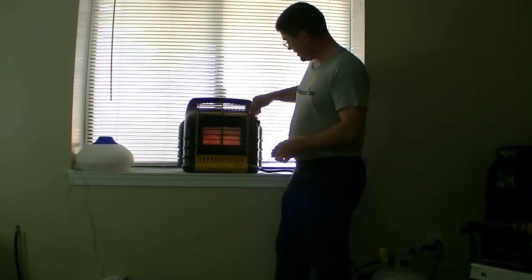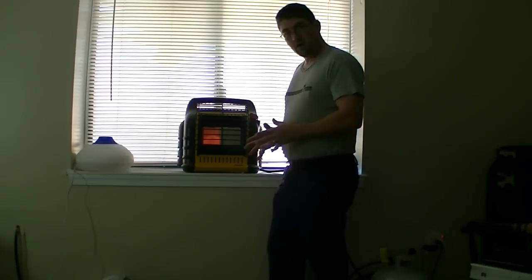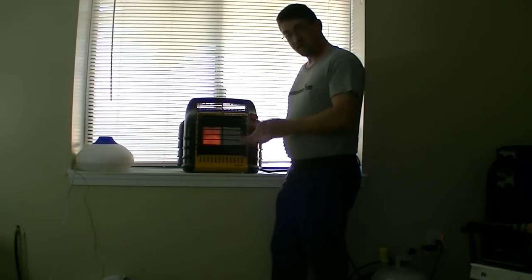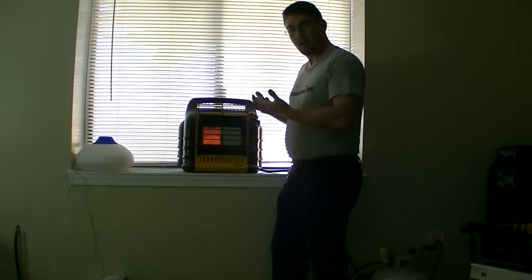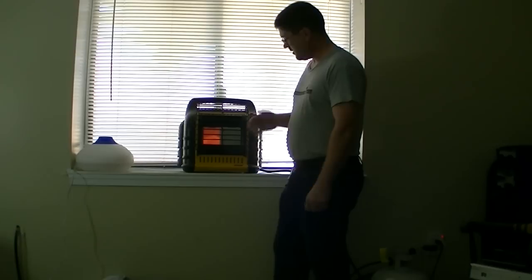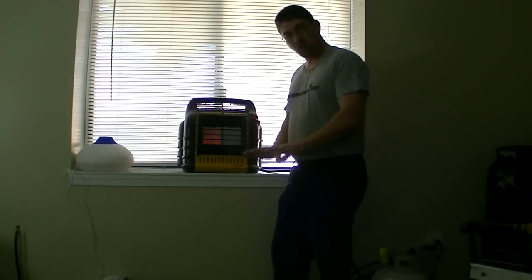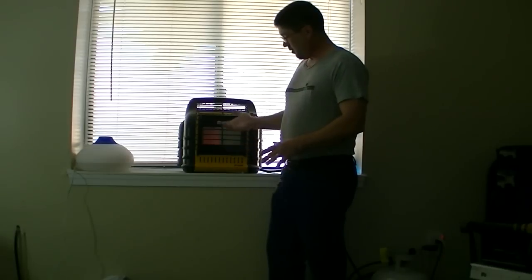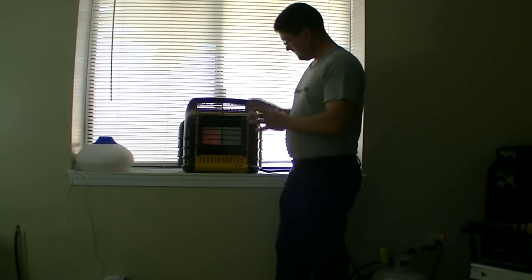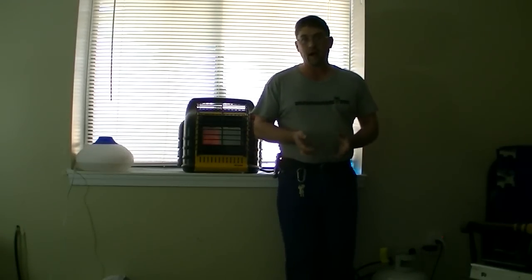On low, only the left tile glows and works. On medium, same — only the left tile. The right tile is just for the high setting, which sends a high amount of fuel through it. As I drop it back to low, you'll see the glow go down — less fuel, 4,500 BTUs. It'll glow a little more as it warms up, but this is a very safe and easy way to heat your house in an emergency.